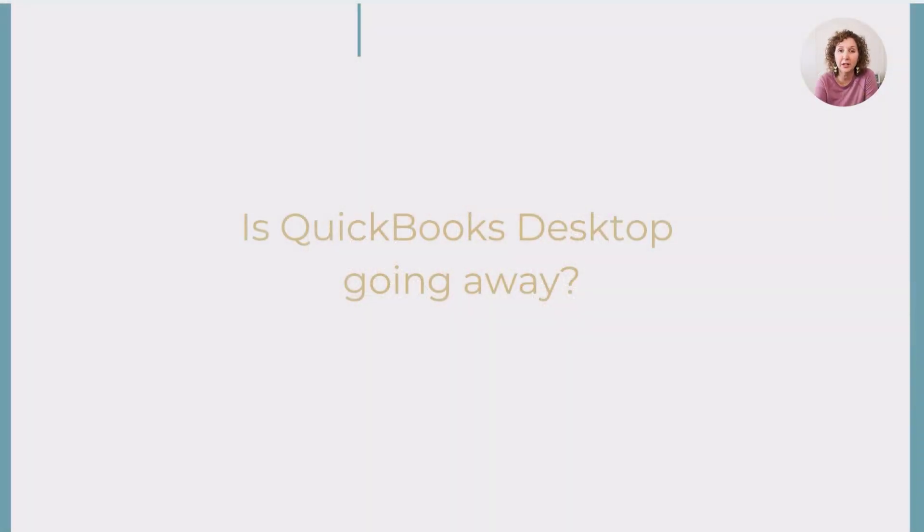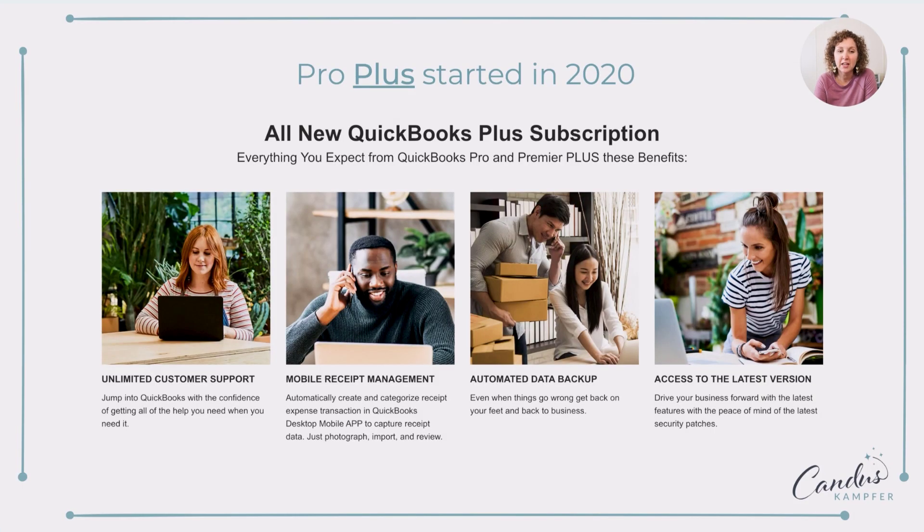A lot of times people want to know: is QuickBooks Desktop going away? The answer is no. They're keeping it around — they're just changing the functionality of it. So in 2020, they rolled out what they call Pro Plus. You may have heard me talk about this on one of my previous videos — I'll link those if you want to check it out.